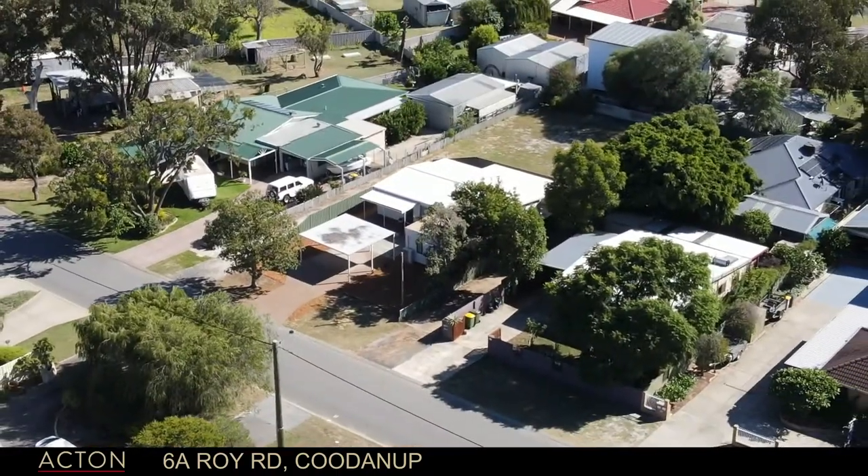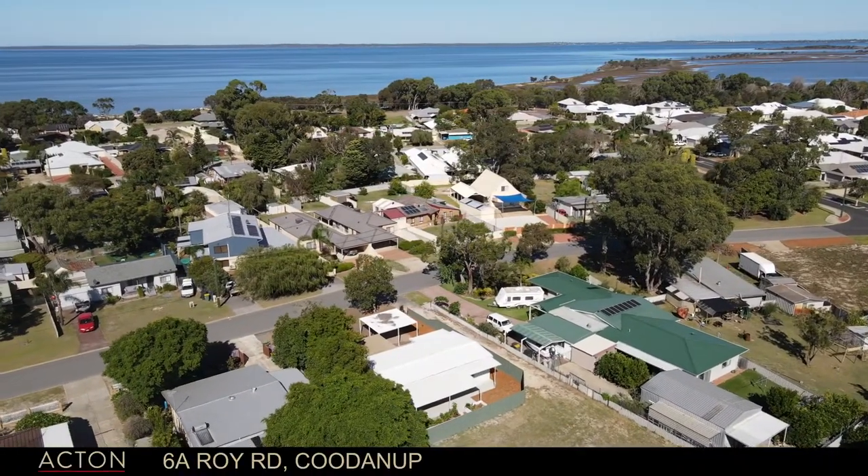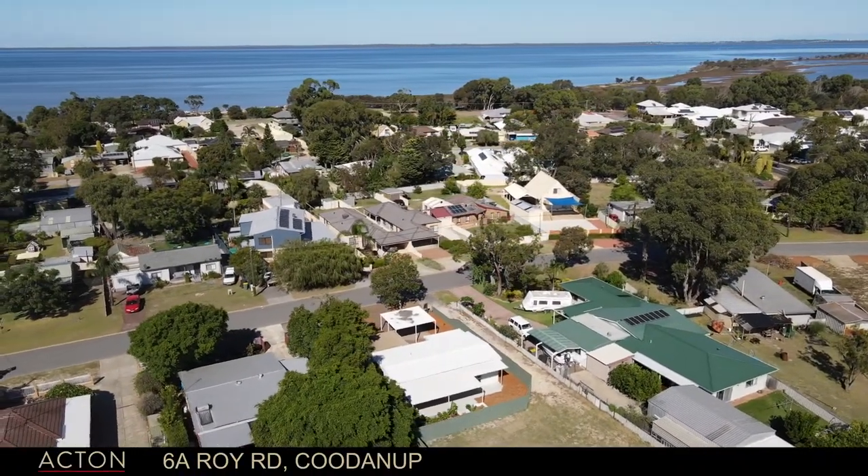The owners of this property have done an awesome job with the renovating — absolutely exceptional. I was gobsmacked and surprised when I walked through the front door, and you will be too.